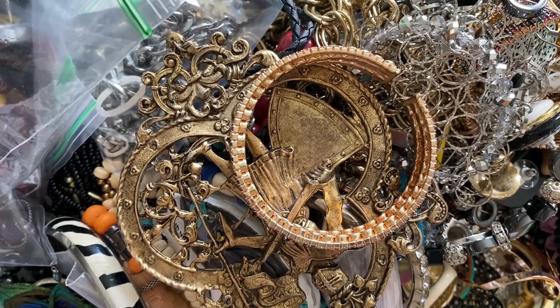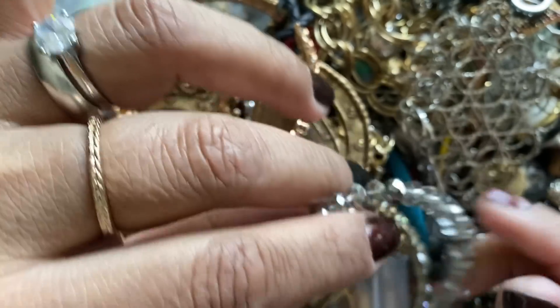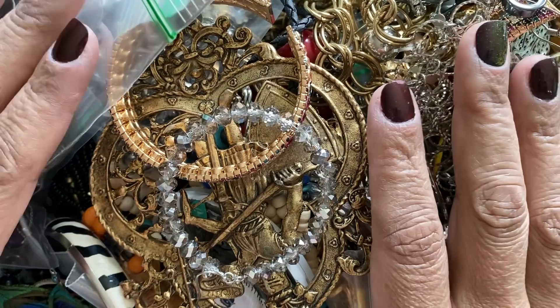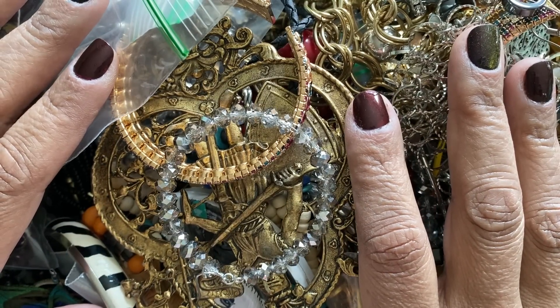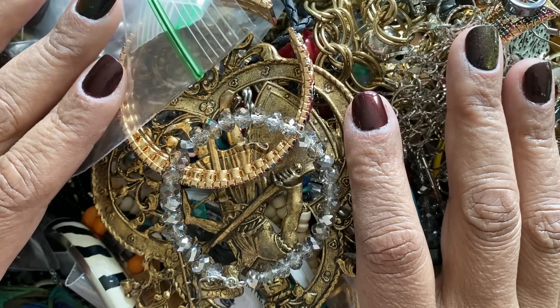Good morning everyone, welcome to my first YouTube video. I have a jewelry unboxing I'm going to do here. The name of my channel is Everything Shiny 775. I am from Reno, Nevada, hence the 775. My name is Veronica Goodman.